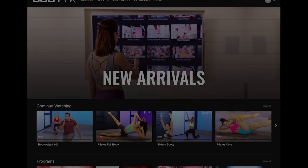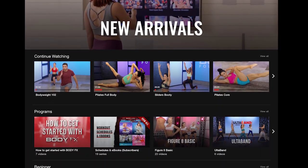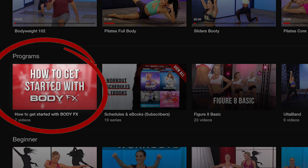Number three, you can cast your workout to most TVs. Please refer to your specific device in the section under how to get started with BodyFX.